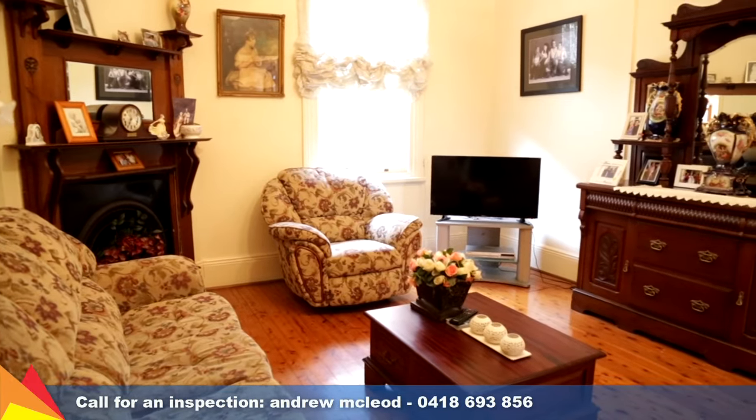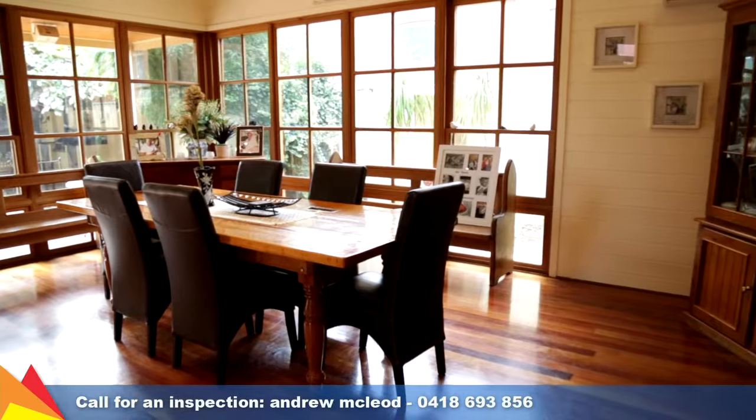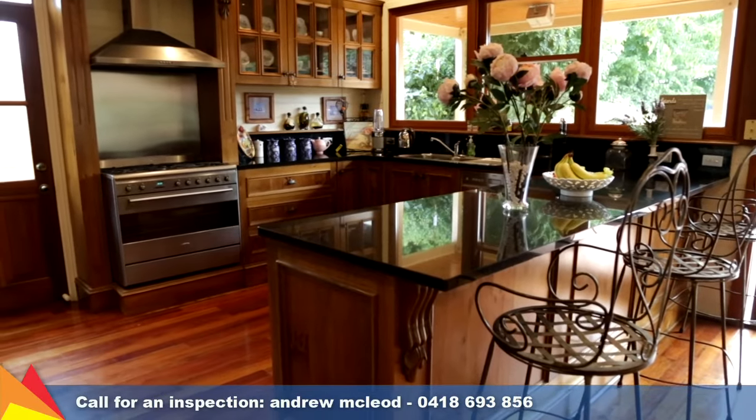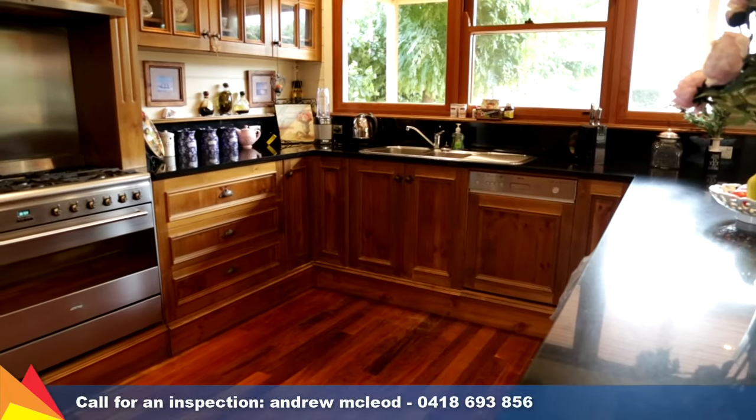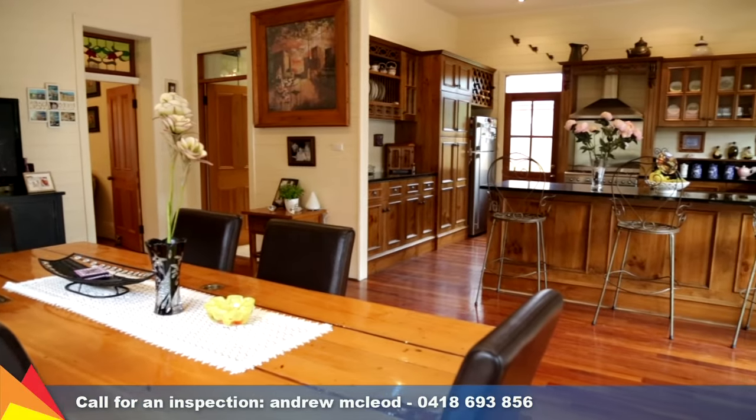There is a formal lounge room plus an open planned living and meals area at the rear of the property. The well-appointed black-butt timber kitchen offers plenty of cupboard space, a six-burner Smeg cooktop with granite benchtops and integrated dishwasher.